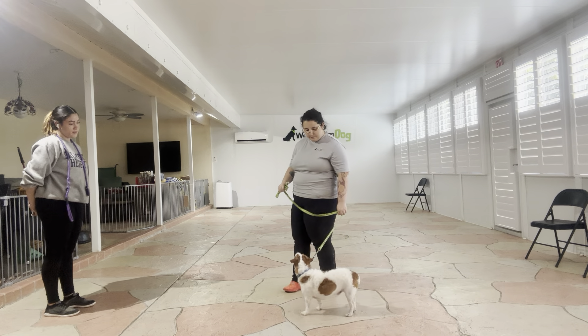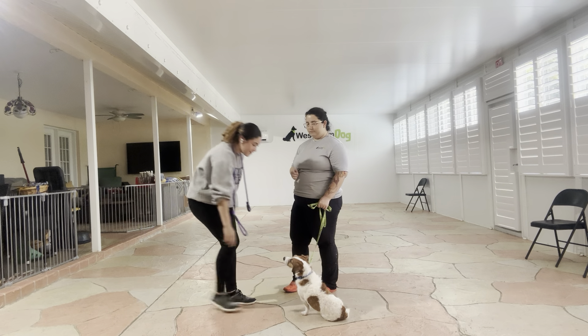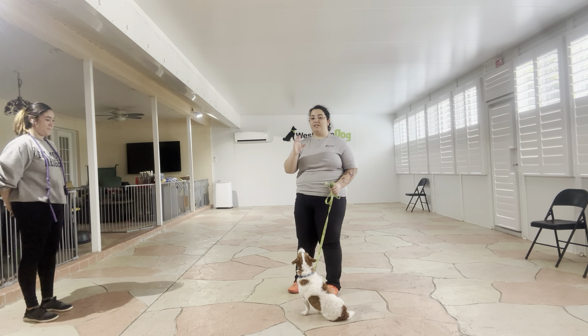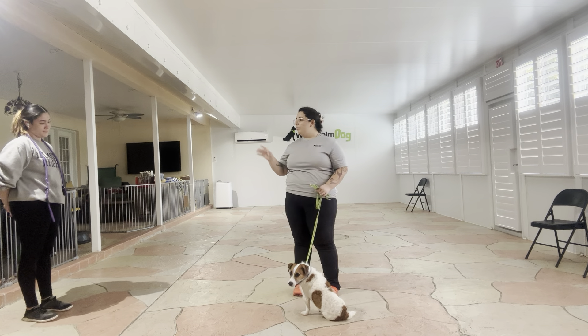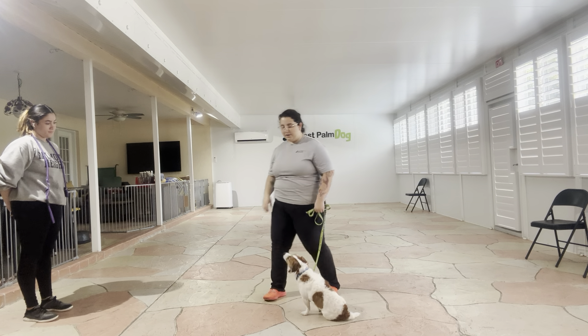Willie, sit. Yes. Wait. Very nice. That was an excellent job from Willie. He did a great job keeping his position when Jasmine was petting him and when she was walking away. Overall, really nice job. Let's go.